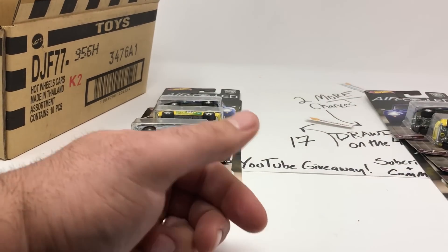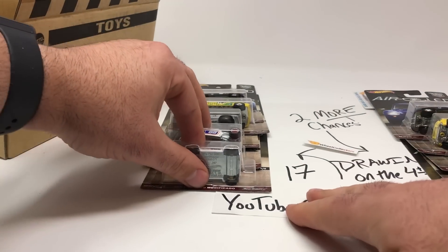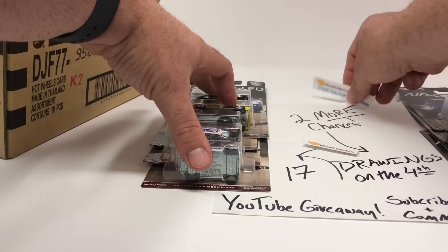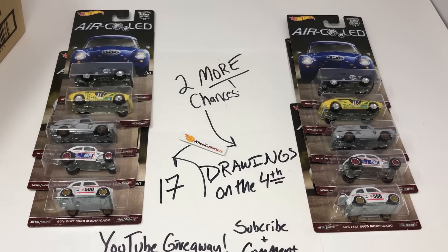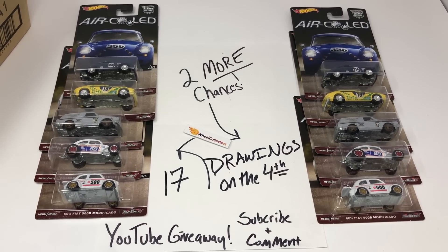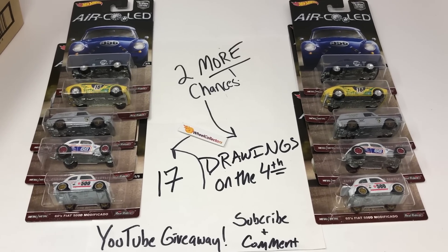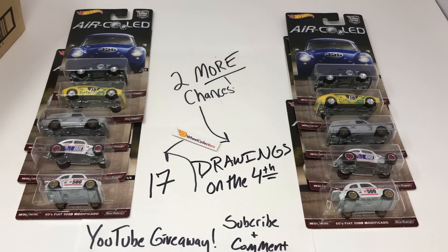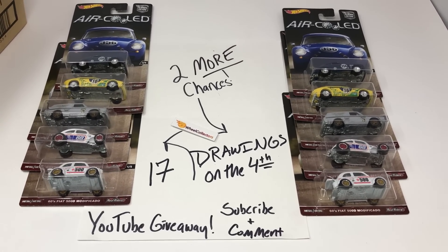You already know we're giving both those sets away too. We have a grand total of 17 chances to win on the fourth. Here's the case overview — someone in the comments is going to win the one on the left, a subscriber is going to win the one on the right. Time's running out. Thank you guys for joining us this whole last week — it's been fun.